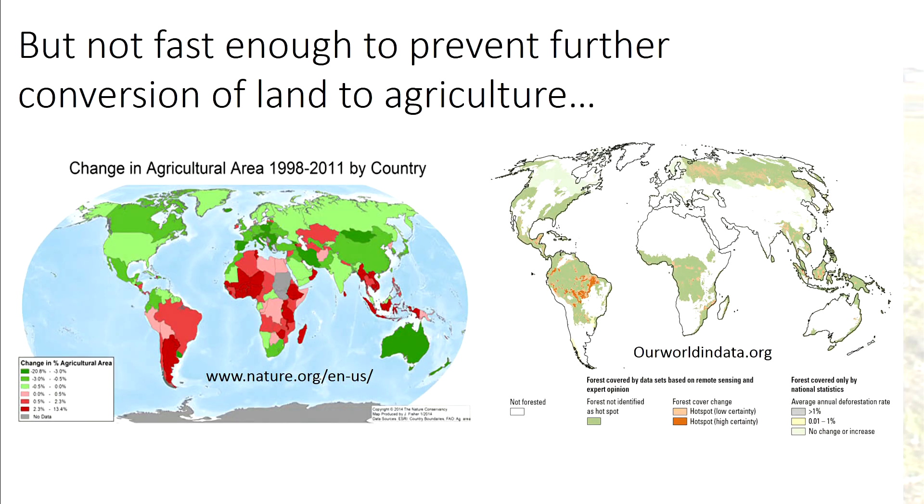The bad news is that we're not doing that fast enough. Further conversion of land to agriculture is still happening. About 22% of the increase in agricultural productivity came from expansion, with the rest being met with intensification. And of course, intensification in the past has not been neutral with respect to the impacts on the environment.